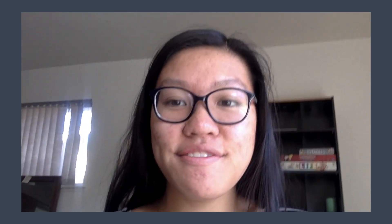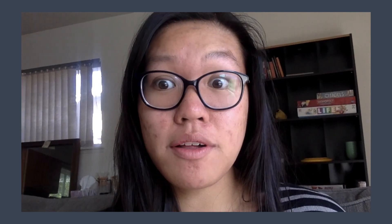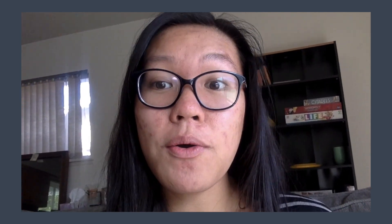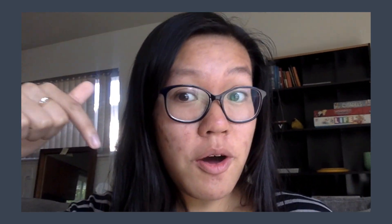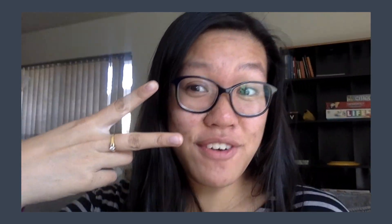So I forgot to film an outro, like the high quality YouTuber that I am. But thank you for watching this video. If you have any questions regarding CS at Cal Poly, or CS in general, or being a woman in STEM, or being a student at Cal Poly, or being a Gemini like I am, just comment down below and I will see you next time. Hope you enjoyed the video — peace and blessings folks, bye!